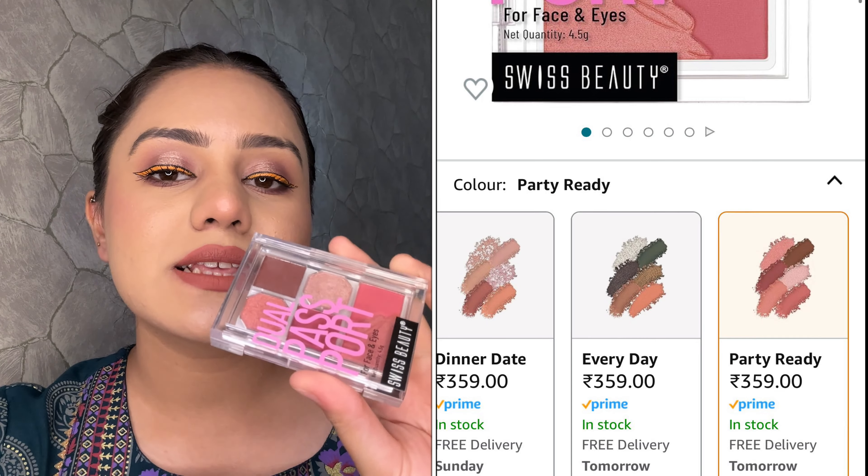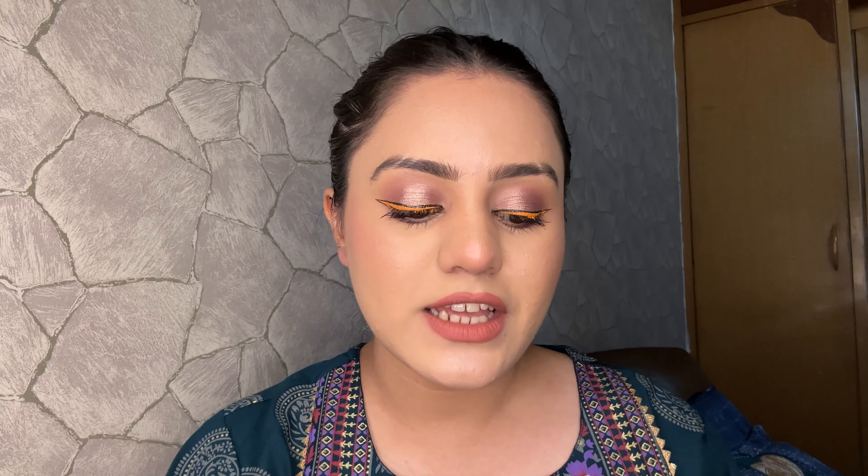First of all, this is the Dual Passport for Face and Eyes from Swiss Beauty. This is basically a face and eyes palette where you get eyeshadow and blush. I was really really excited. The packaging was amazing and it was very good in the shade range. You get two matte shades and two metallic shades — not shimmer, but metallic. And these two shades here you can use as eyeshadow, but basically these two are blushes. Just take a look at the pigmentation — oh my god, they are so soft. It's an amazing pigmented palette. I used this on my eyes today.